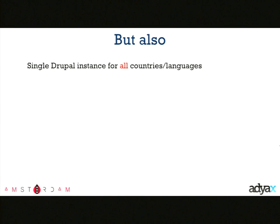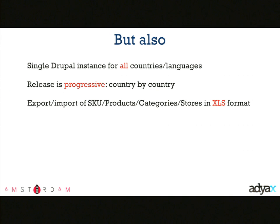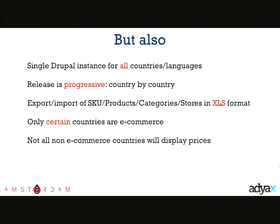We decided to use a single Drupal instance for all countries and languages, with progressive releases — releasing country by country. With 25 countries, a single big release is enormous — 25 countries contributing content, packaged and released to production. We created a system of exports and imports of SKUs, products, categories, stores, and other data in Excel. Only several countries will be e-commerce, but others can choose whether to display prices. All products in all countries have local prices. We had a complex translation and publication workflow with validation rules by central admins.